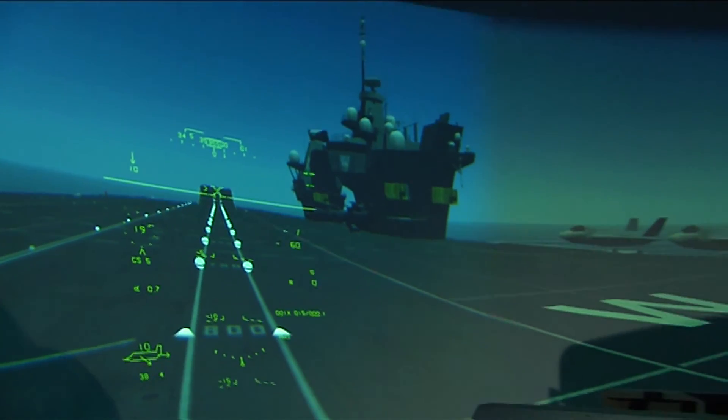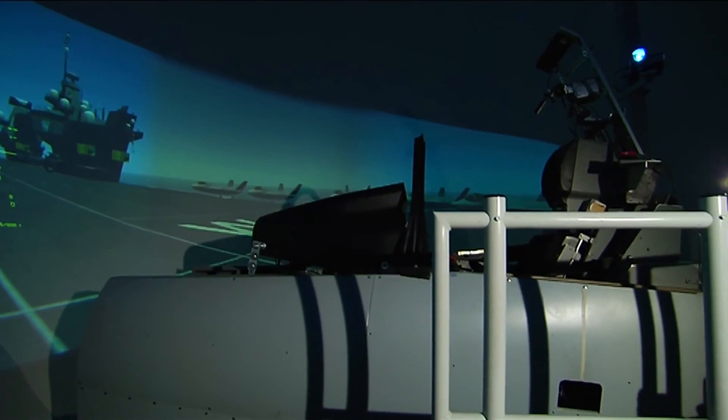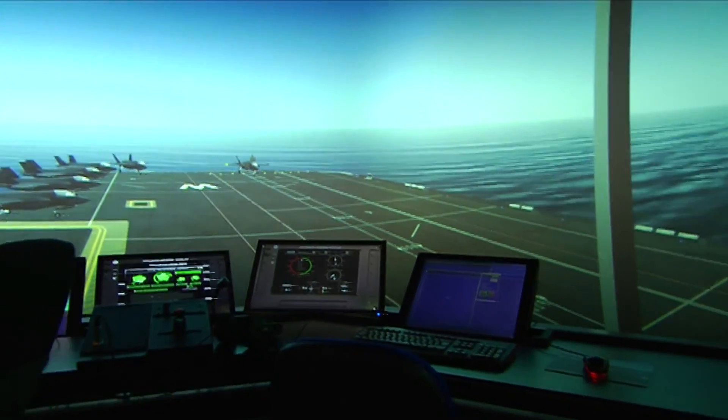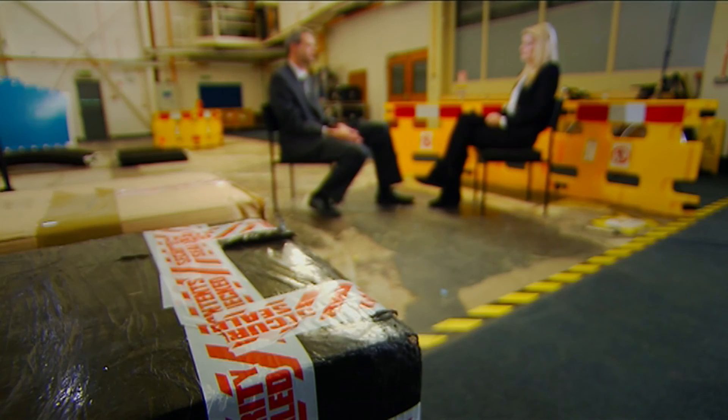The F-35 aircraft simulator is an ultra-high fidelity virtual environment designed to create the next generation of aircraft and pilots. Flight simulation is absolutely core to the development of new aircraft because it allows you to develop, experiment, and test in an environment long before you can see the product on the runway for real. It's essential — an essential tool.